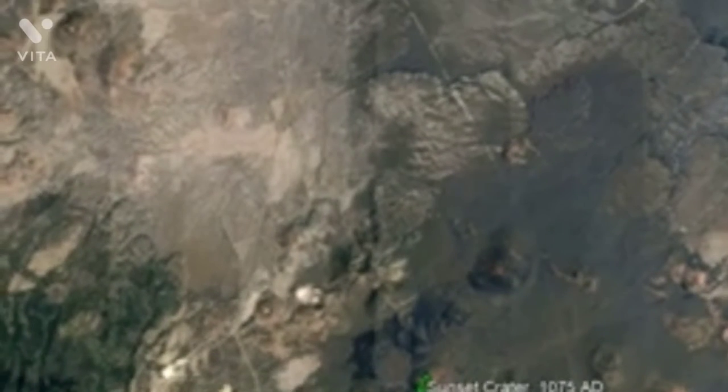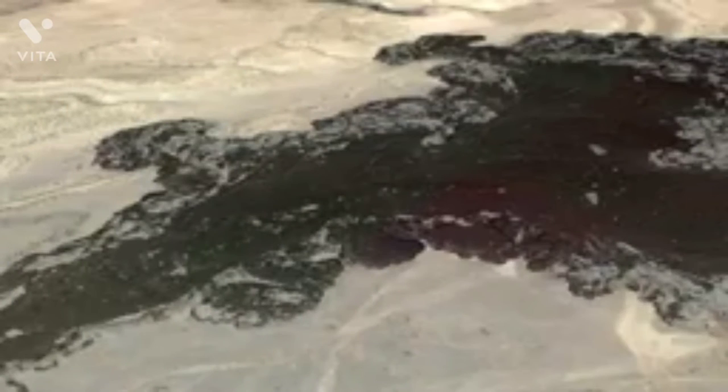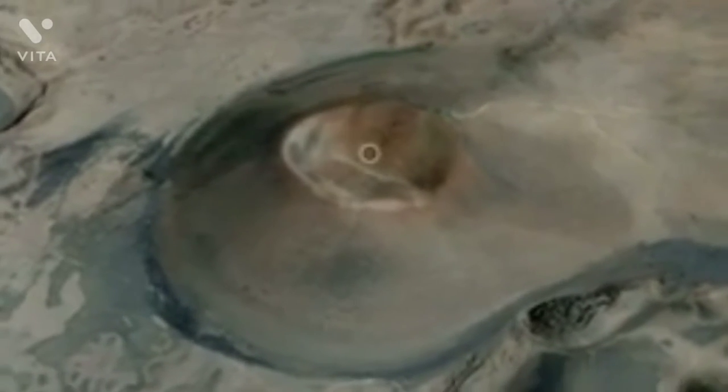Now, moving to the west, take a look at these dark black lava flows visible from orbit. They also appear to be quite young, as very little vegetation has grown on them and little erosion is present. Yet the cinder cone they originated from, SP Crater, was considered to be 70,000 years old. For comparison, here is a 20,000-year-old cinder cone in a different section of the field known as Mary M Crater.